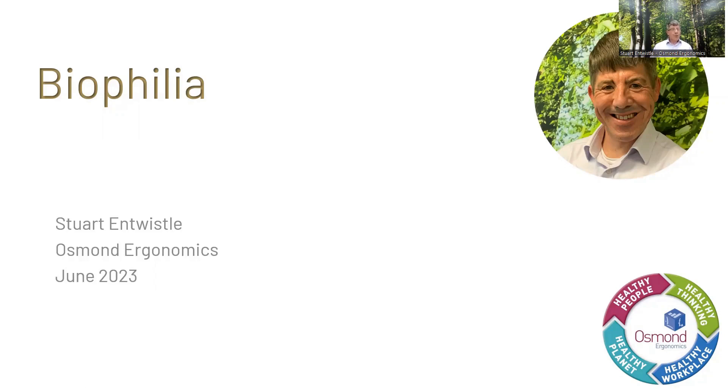Welcome. My name is Stuart Sensor. I'm training manager for Osmond Ergonomics, and today I'll be talking about the importance of biophilic design in the workplace and how it can be implemented to create a healthier, happier, and more productive environment for employees.